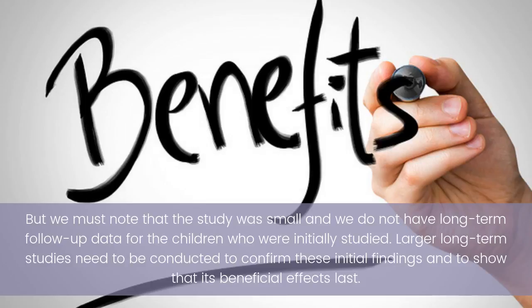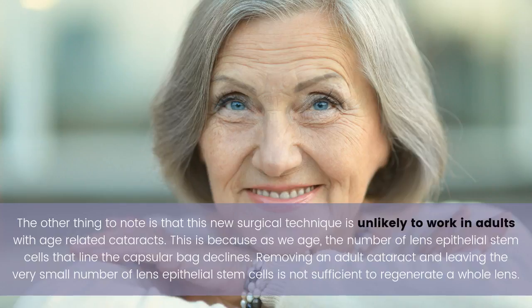Larger, long-term studies need to be conducted to confirm these initial findings and to show that the beneficial effects last. The other thing to note is that this new surgical technique is unlikely to work in adults with age-related cataracts.